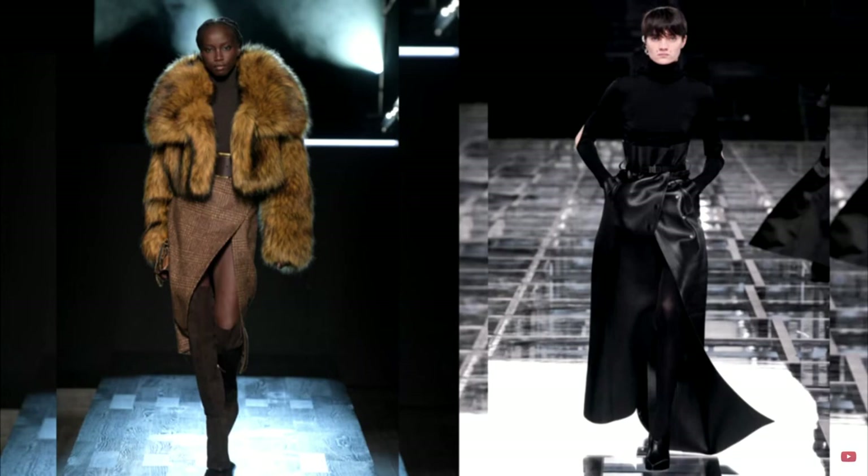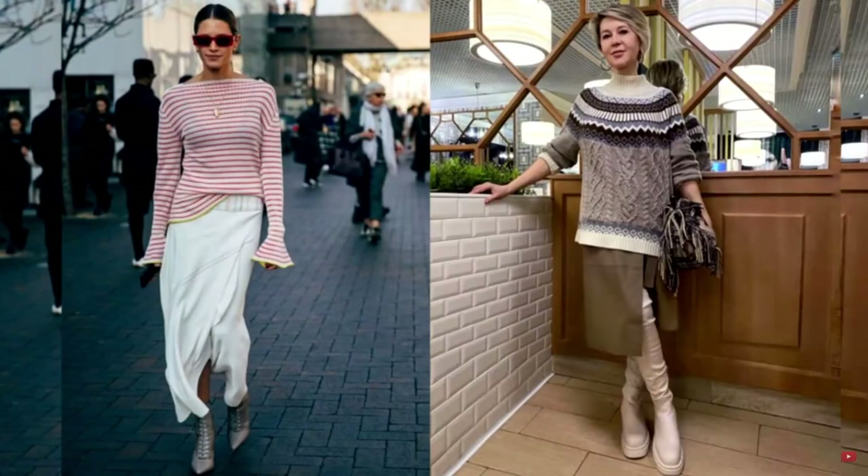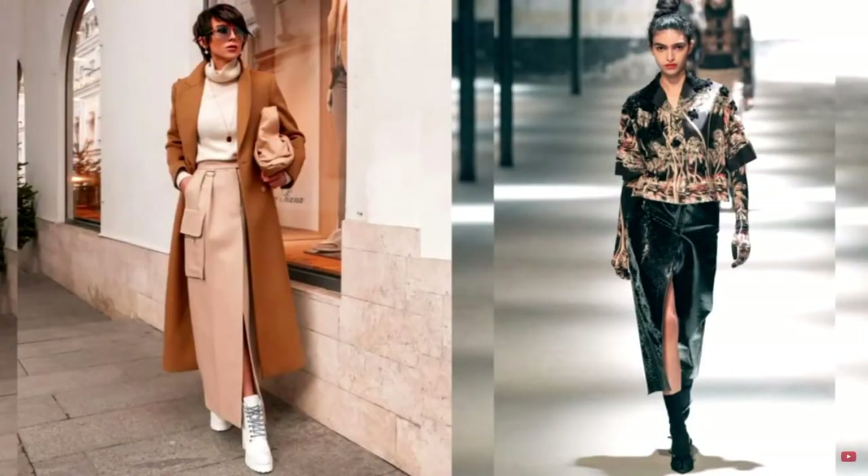The length can be absolutely any — choose the one that suits you. The wrap skirt is a spectacular, bright, and versatile model. It is suitable for women of any height, thanks to the vertical line that elongates and balances the female silhouette. This skirt model is easy to match with any shoes and looks great in tandem with any outfit.